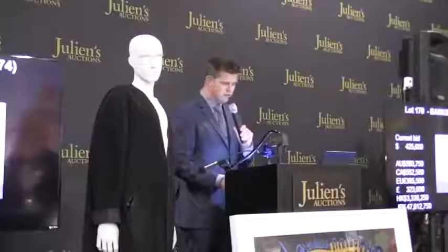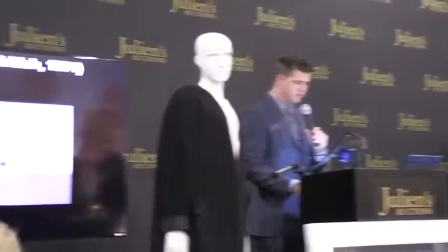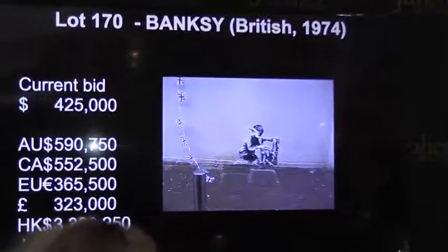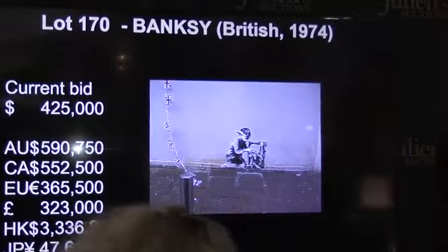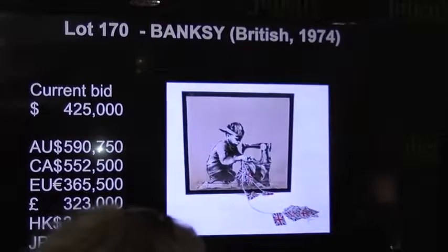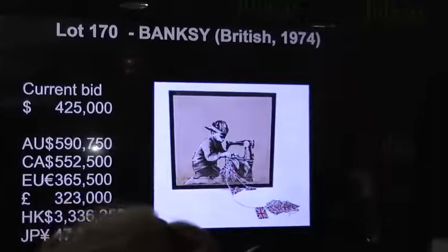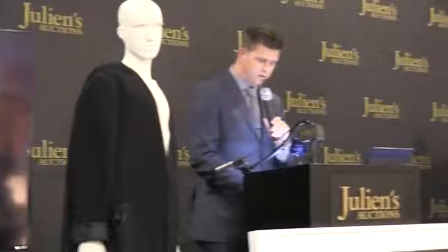Lot number 170: Banksy, British, 1974. Entitled 'Slave Labor' (in parentheses, 'Bunting Boy'), 2012. Black and white aerosol on concrete, embellished with plastic flags. Executed by Banksy in May of 2012 on the outer wall of the Poundland Discount Store in Woodgreen, London.